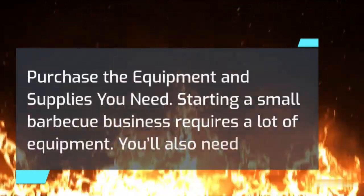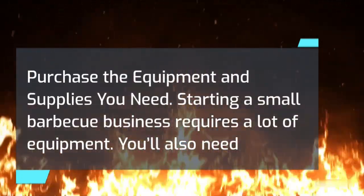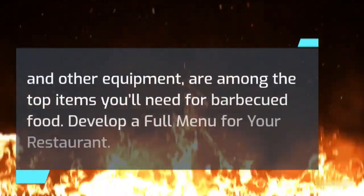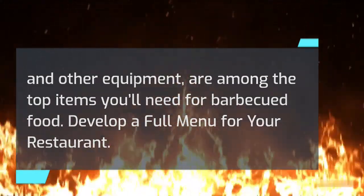Purchase the equipment and supplies you need. Starting a small barbecue business requires a lot of equipment. You'll also need to price out all the equipment necessary to cook and serve your barbecue. Grills, smokers, utensils of service, refrigerators, and other equipment are among the top items you'll need for barbecued food.